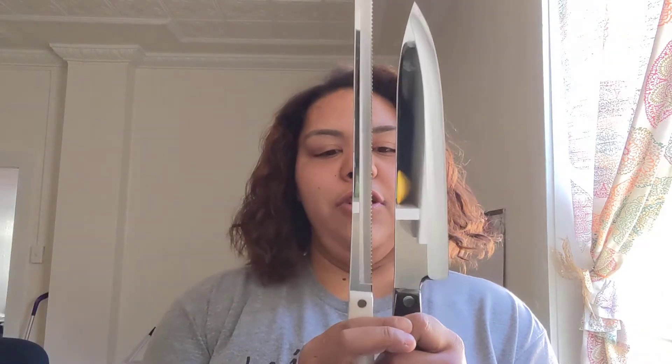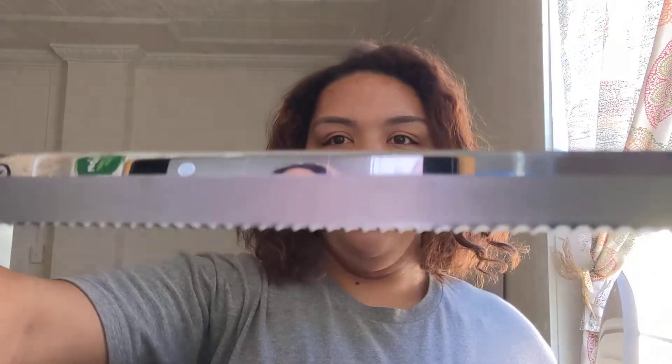My chef knife is pretty big, but it's not as tall as my slicer. The slicer is great for bread, cabbage, lettuce — all the stuff you need sliced up for any party, event, salad, or when you're just eating an entire loaf of bread by yourself at home.